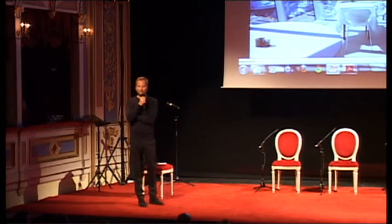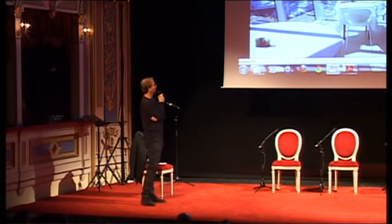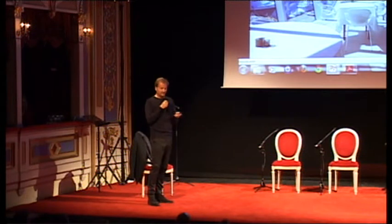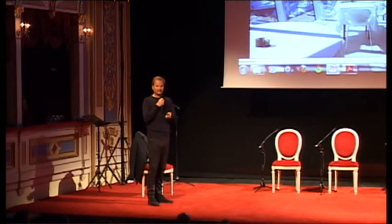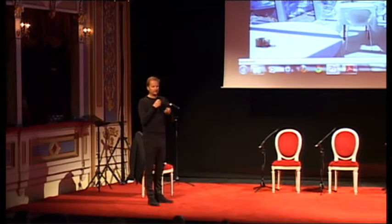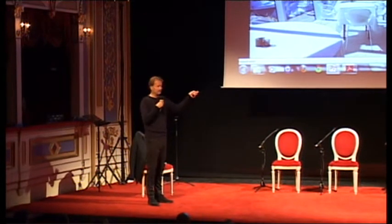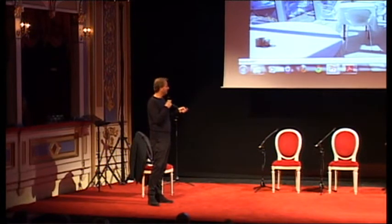We received the Mies van der Rohe prize for this building this year — and of course, quite grateful for that. We had a guy with a committee there in Iceland. They were visiting six projects and the architect was allowed to be with each project, so we were there with our project that was nominated.